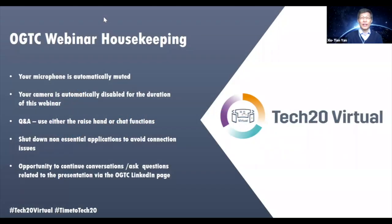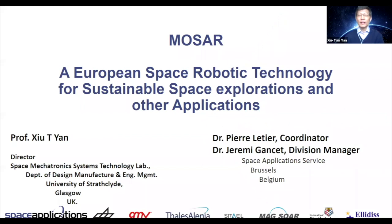Thank you very much Pamela, and a very nice introduction. The very high level topic today is from outer space to subsea. This slide gives you a little bit more detail about the exact topic I'm going to cover: a modular robotic system which has been developed for space in-orbit servicing. It's one of these European space robotic technologies, and we try to use this technology to address a number of challenges in space exploration and potentially for other applications, which I'll cover today in the subsea area.